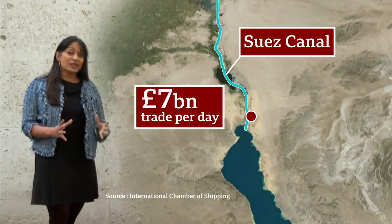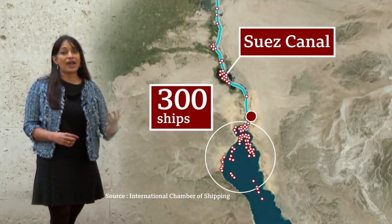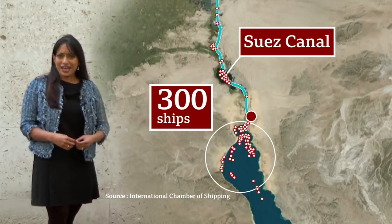Behind the Ever Given, there have been more than 300 vessels queuing. Their cargo — everything from food to medicine to livestock and cars — may have more trouble on the horizon.